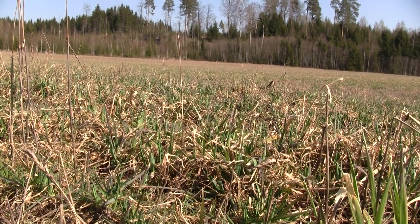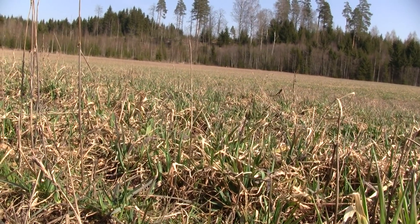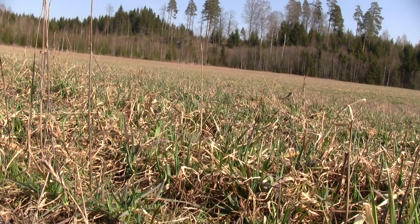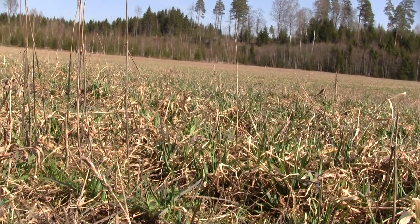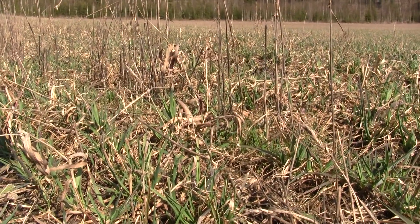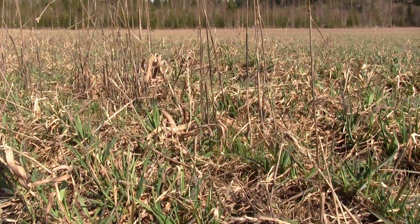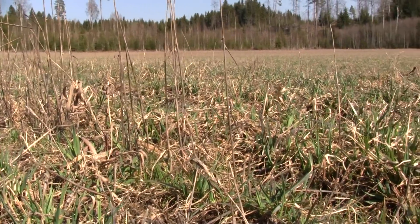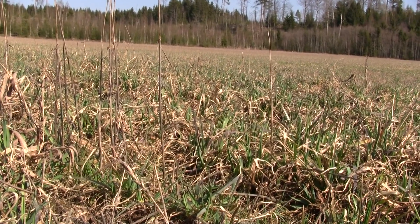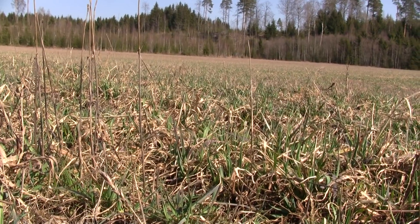Elikkä tähän pellolle oli viime keväänä kylvetty vehnä, ja se oli tavallaan sitten suojaviljana tälle heinälle — elikkä nurmensiemen timoteita ja nurminataa. Ja se vehnä, niin sitä ei puitu, vaan se silppuroitiin tästä. Elikkä korjattiin vihantana.